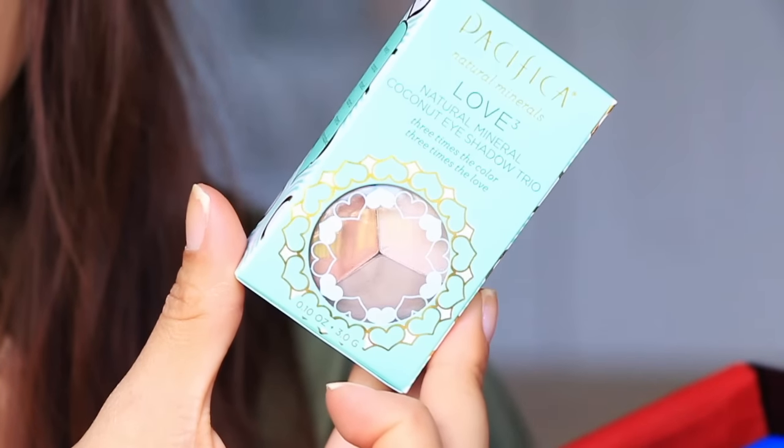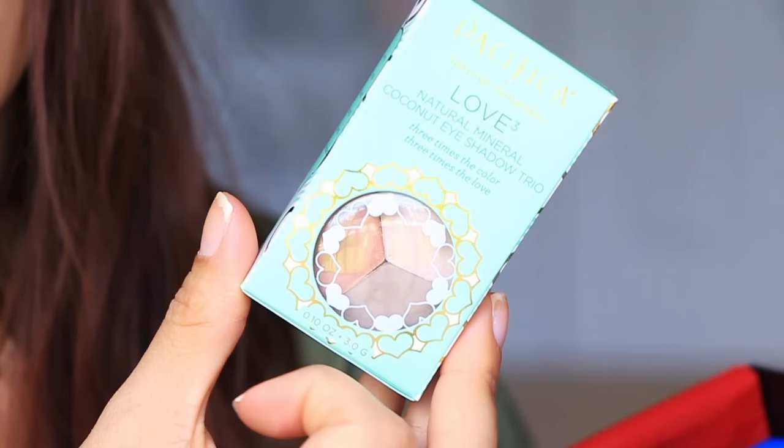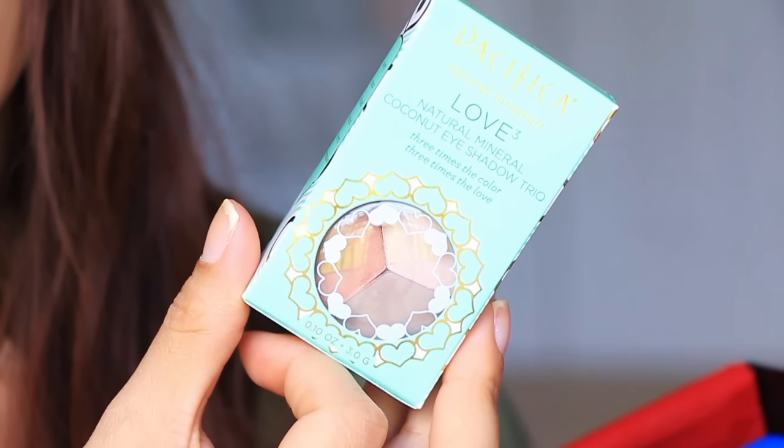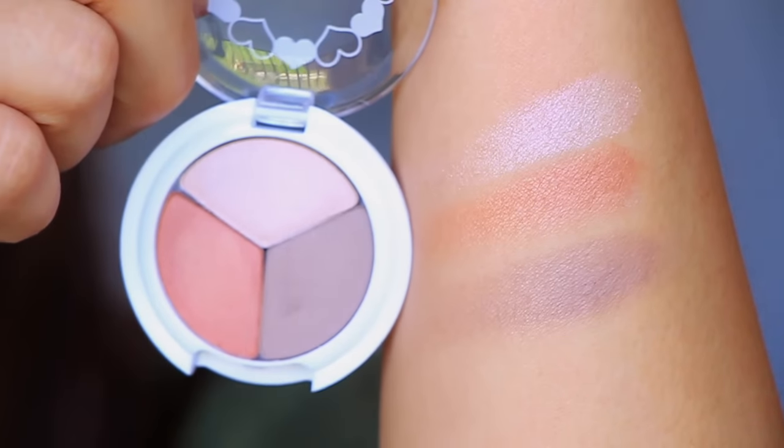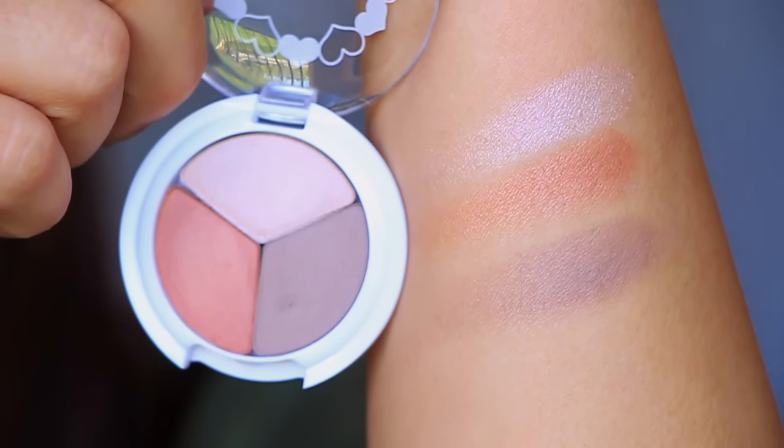And then we have from Pacifica — this is called 'Love' with a little three on it — a natural mineral coconut eyeshadow trio. Really cute packaging. So it's just these three neutral shades right here.